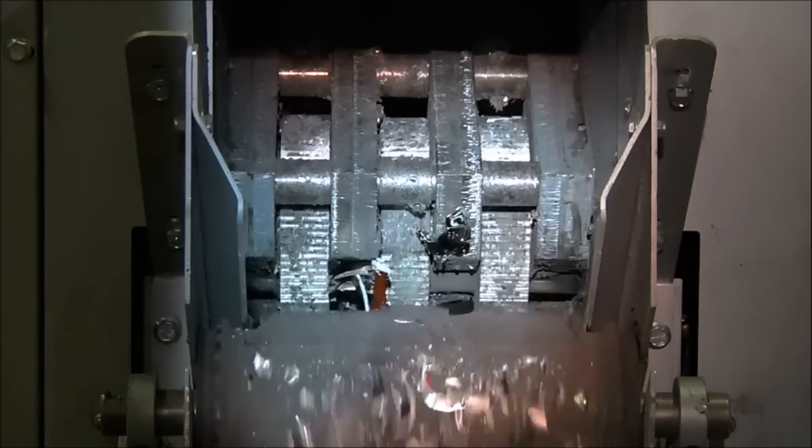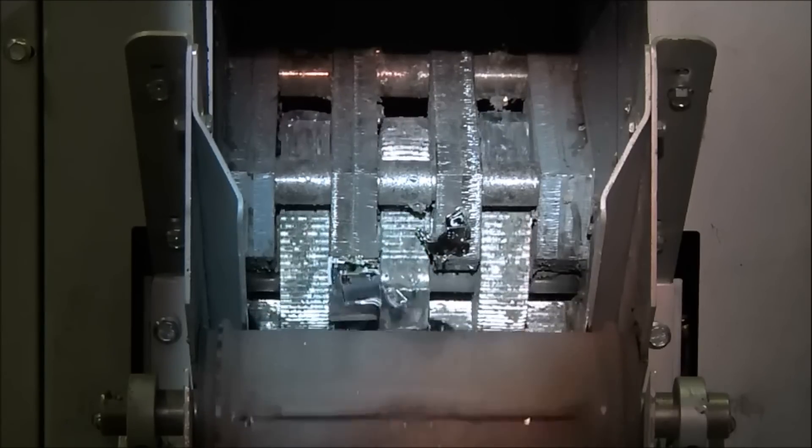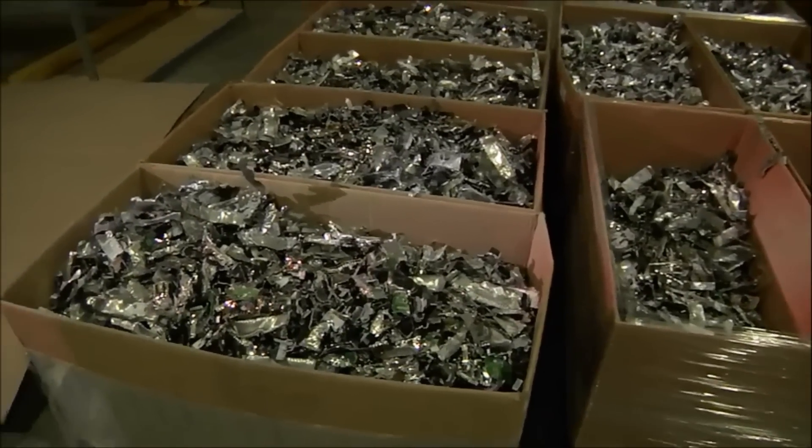As you can see, no one will be likely to get any of Google's customers' data from these drives. After the crushing process, the remains are sent to recycling centers.